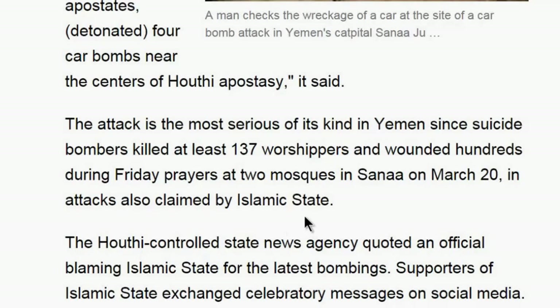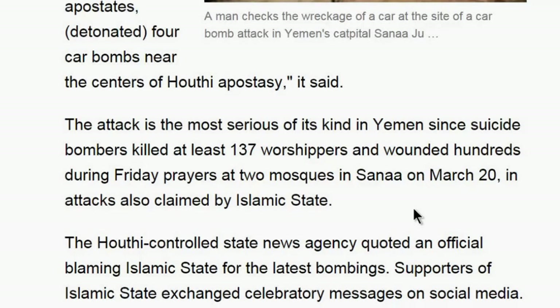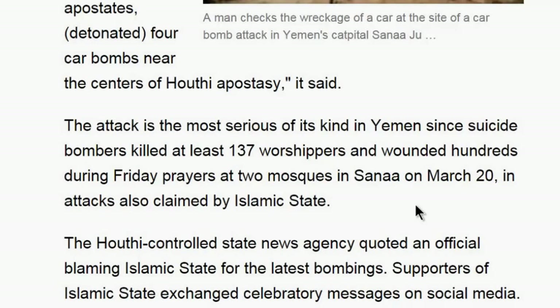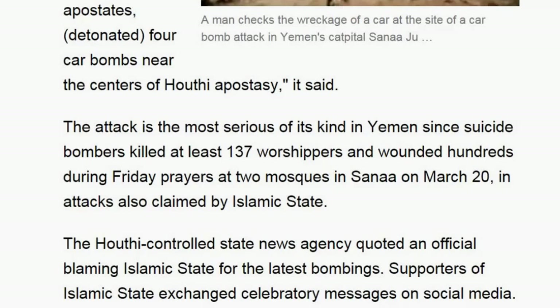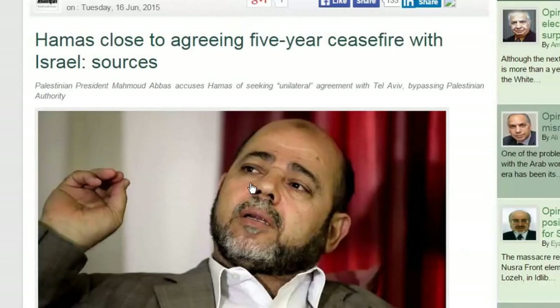The statement said the soldiers of the Islamic State in Yemen detonated four car bombs near centers of Houthi apostasy as revenge. The attack is the most serious of its kind in Yemen since suicide bombers killed at least 137 worshippers during Friday prayers at two mosques in Sanaa on March 20th, also claimed by the Islamic State.